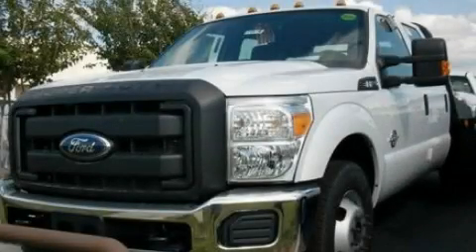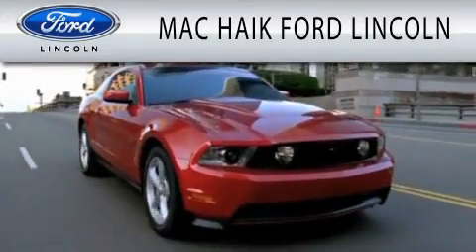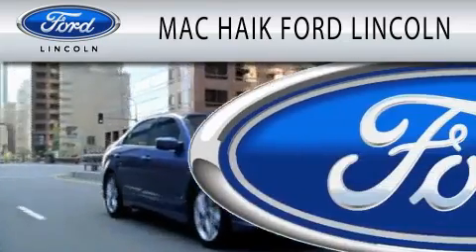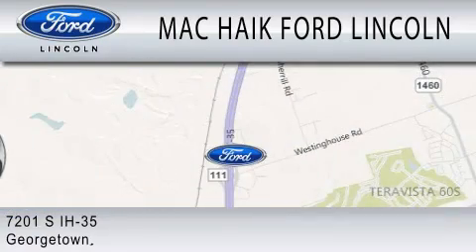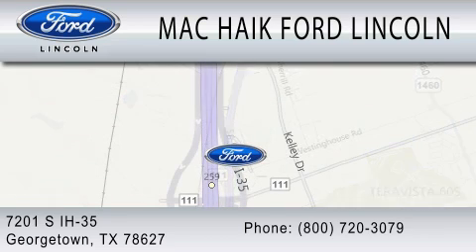Contact us today and schedule your opportunity to see this vehicle in person. Mack Haik Ford Lincoln is dedicated to doing everything possible to ensure that the experience you have selecting your next vehicle is as pleasant as possible. We are located at 7201 South Interstate Highway 35 in Georgetown.